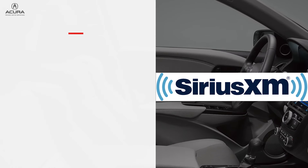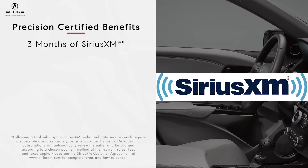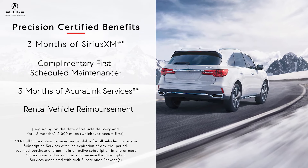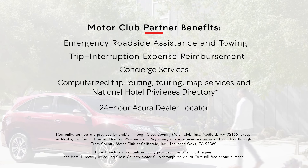Plus, enjoy benefits of the Precision Certified program like 3 months of Sirius XM satellite radio, a complimentary first scheduled maintenance, 3 months of AcuraLink services, and additional benefits provided by AcuraCare's Motor Club partner.